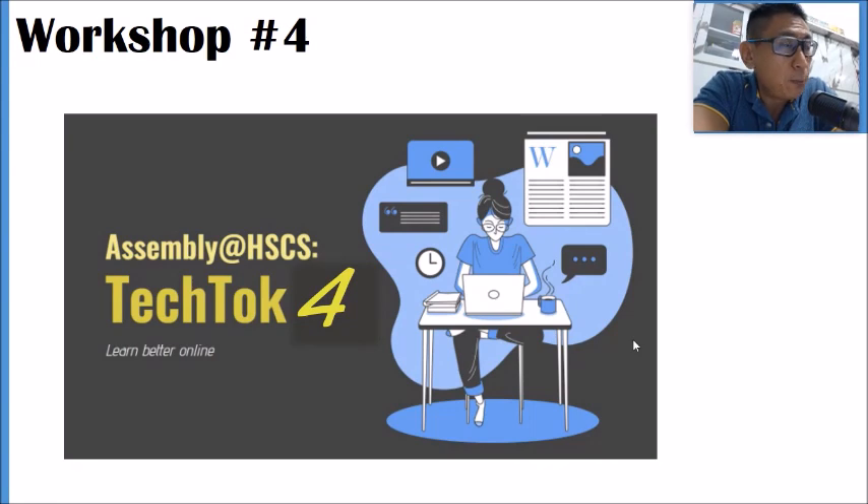Now we will go to Workshop 4. Before we start, please take out your pen and paper, because all the answers to the quiz will appear in the two instructional videos later. So please be prepared and pay attention.